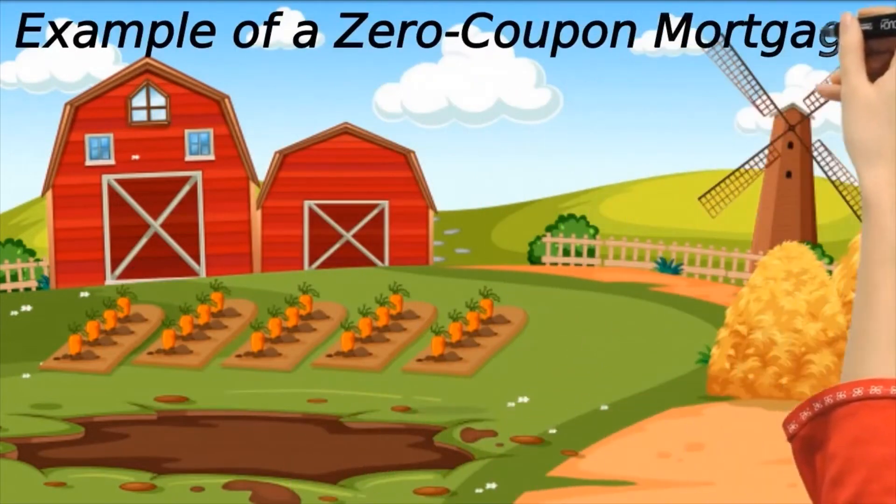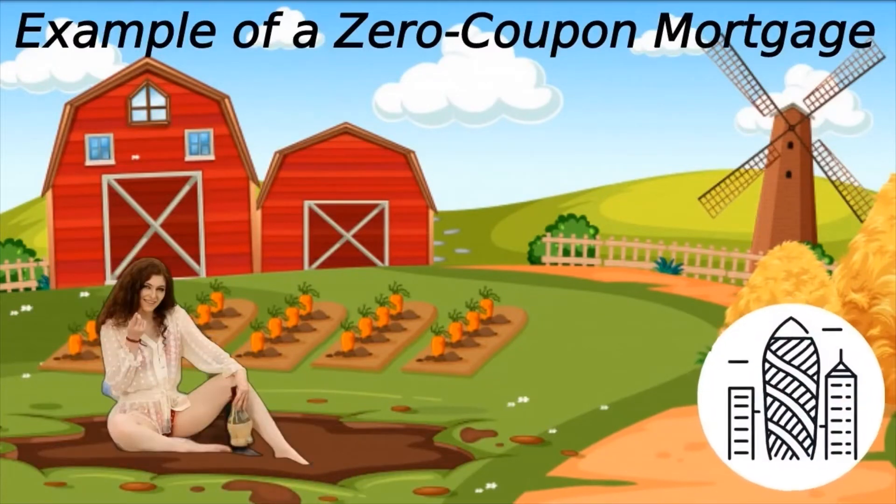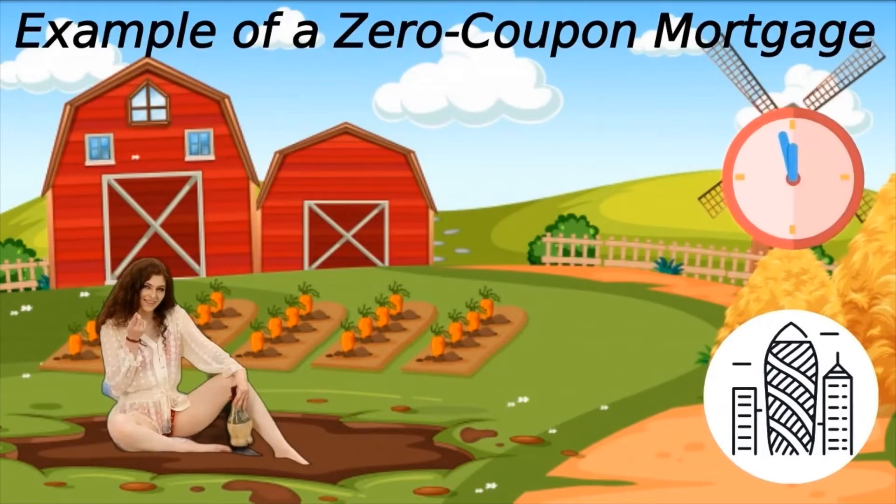Let's look at an example of a zero coupon mortgage. Say ABC Corporation takes out a $400,000 zero coupon mortgage due for repayment 20 years from now. Over the course of the next two decades, ABC returns nothing to the lender. Unlike conventional mortgages, the company isn't required to immediately start gradually paying back the principal as well as interest for the privilege of taking out a loan.